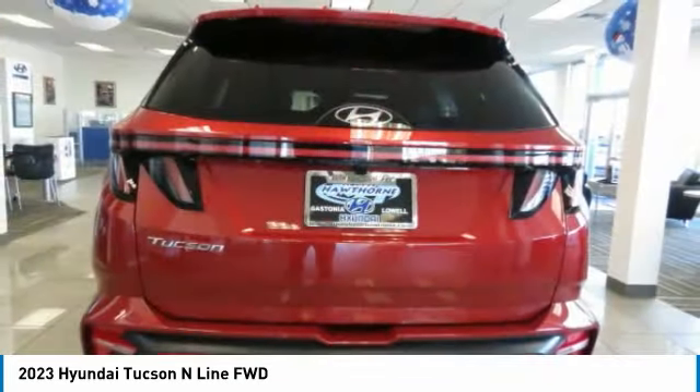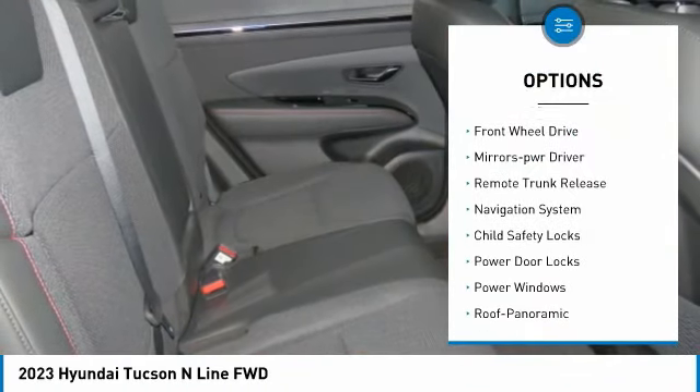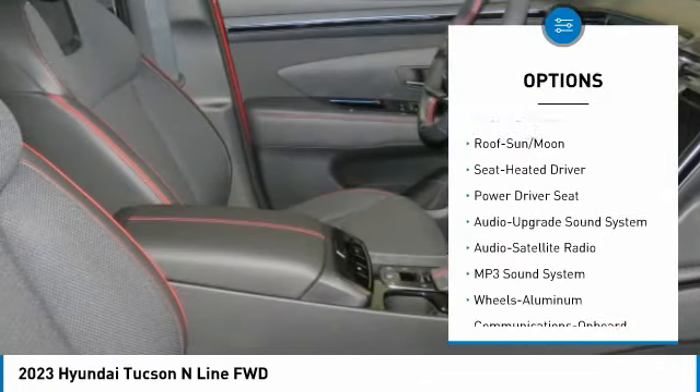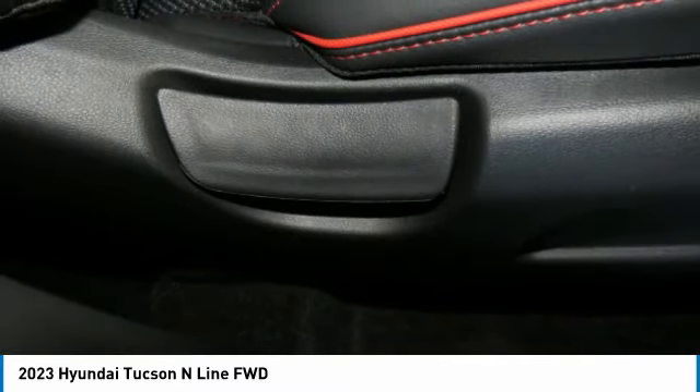Here are some of this vehicle's great options: aluminum wheels, heated side mirrors, remote keyless entry, FWD, mirror memory, remote trunk release, navigation system, child safety locks, power door locks, and power windows.